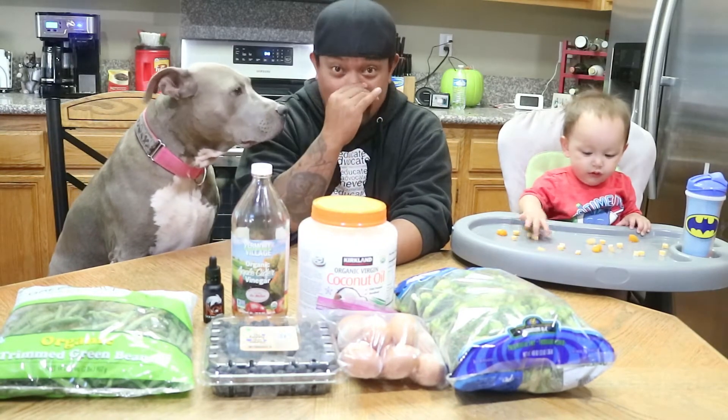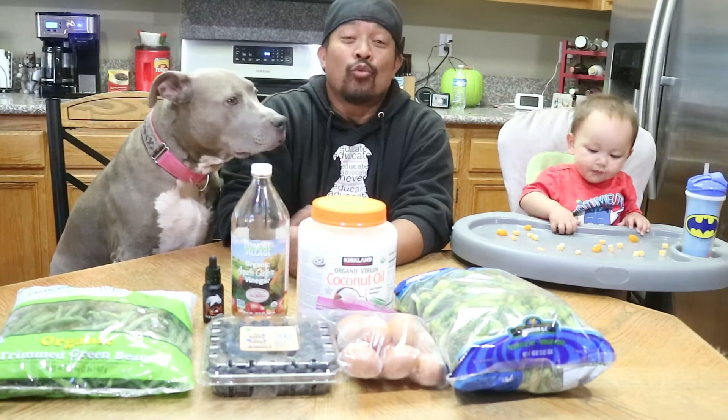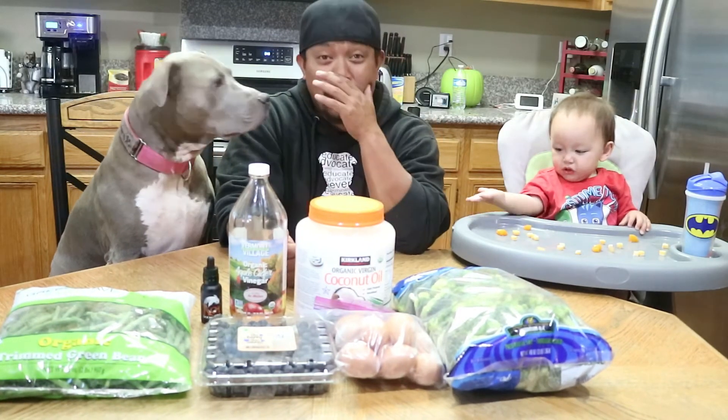As most of you know, we put Junebug on raw because she got diagnosed with cancer, so her changes to her diet and health are a little more extreme than the other dogs. To be honest with you, we can't afford to put the rest of the six dogs on raw.